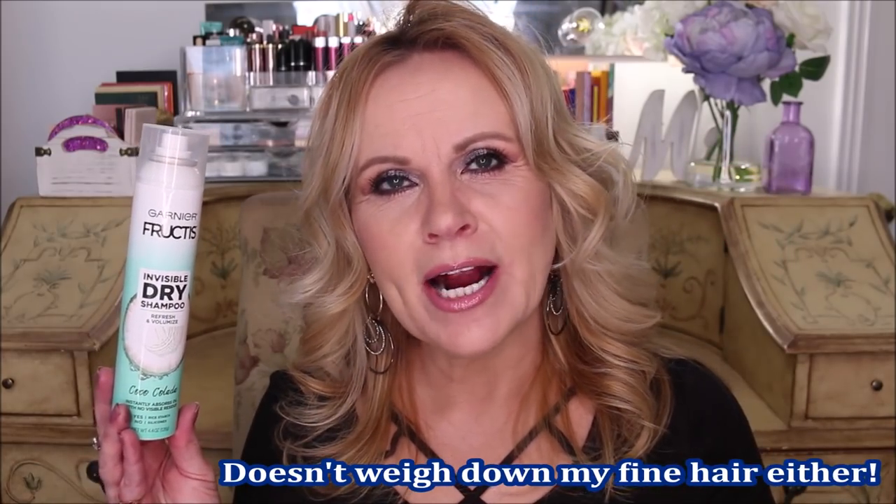Product number five, which I found about six to eight weeks ago, is the Garnier Fructis Invisible Dry Shampoo in Refresh and Volumize — Coco Colada scent. I just happened to like coconut fragrance, but this has absolutely no residue. Sometimes dry shampoos look powdery in your hair, which is a problem when dark roots show through — it can make you look gray. This one has none of that. It absorbs oils very quickly using rice starch, and there's no silicone either, which I think is really good.